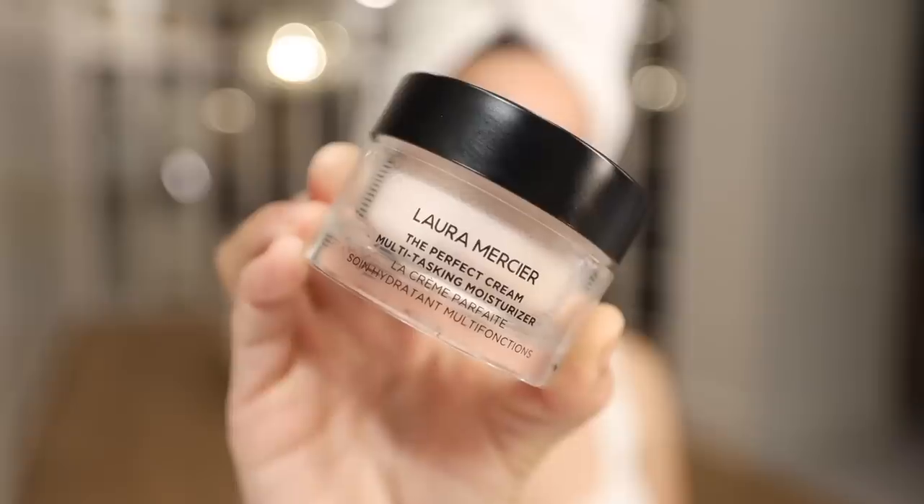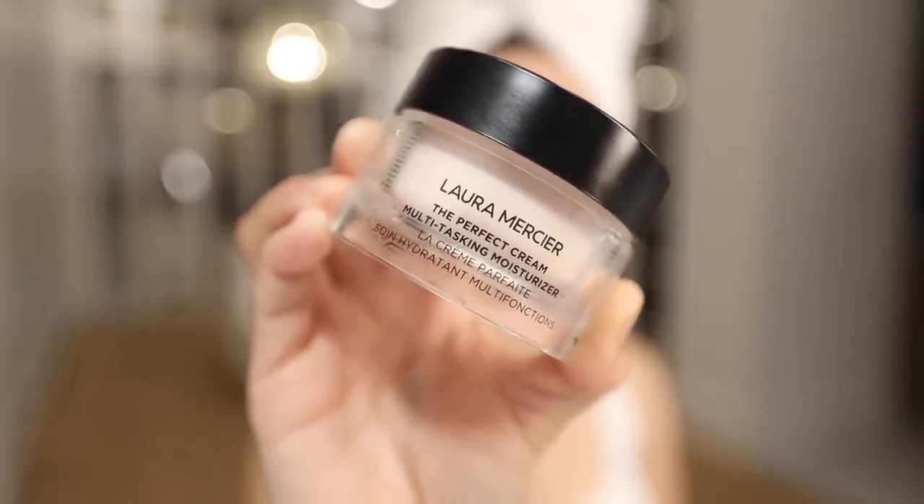Moving into my moisturizer — I'm using the Laura Mercier Perfect Cream Multitasking Moisturizer. It's super lightweight, great for daytime, makes my skin look smooth and radiant. It feels refreshing with a cool sensation, doesn't feel heavy, and is infused with antioxidants and vitamins — perfect for makeup application. Lastly, I'm going in with the Elta MD Tinted SPF 46, one of my favorite sunscreens. Great UVA/UV protection, calms my skin, doesn't break me out. I wear sunscreen every single day, especially with the glycolic serum — I do not play when it comes to skincare.